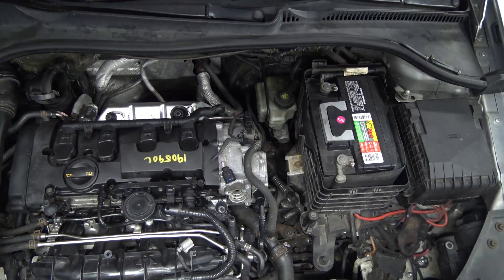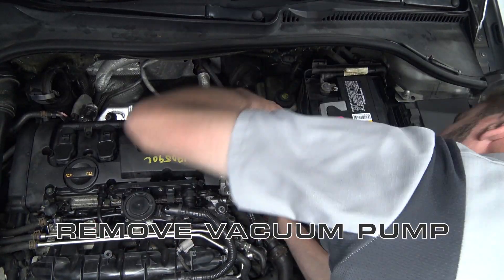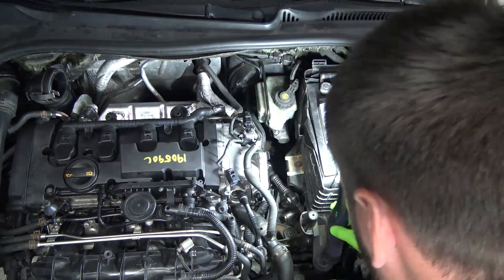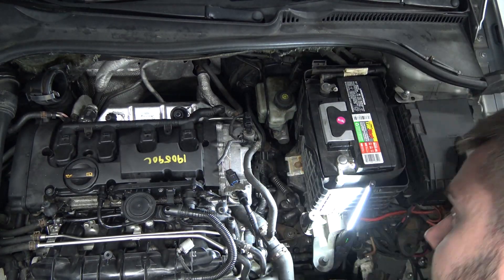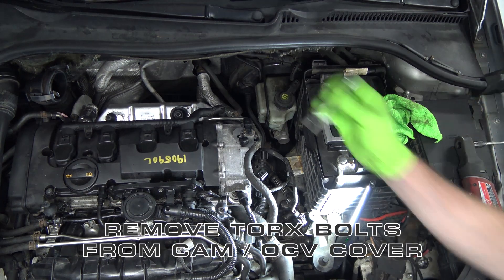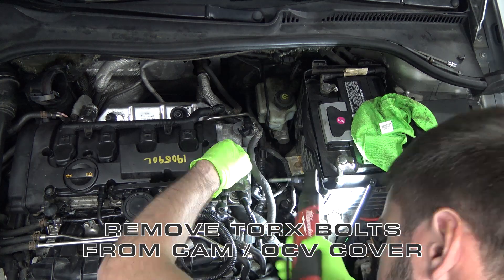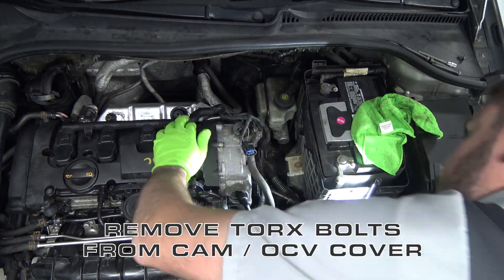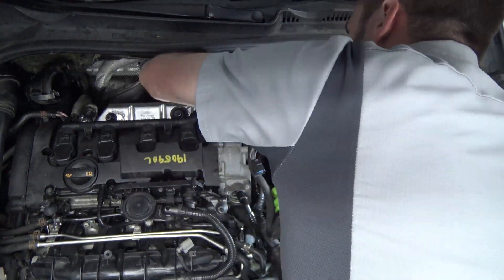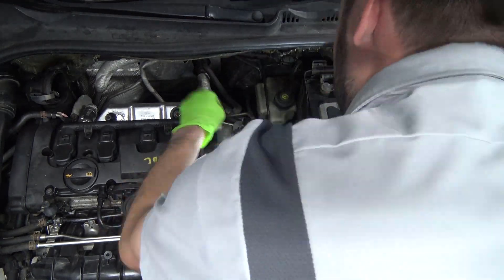Let's start ripping it apart. We'll be right back.